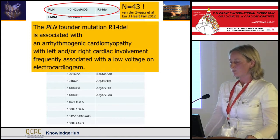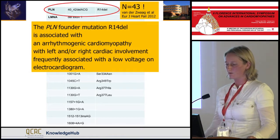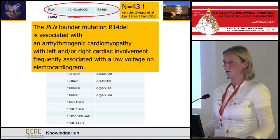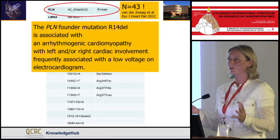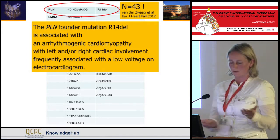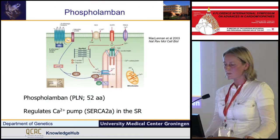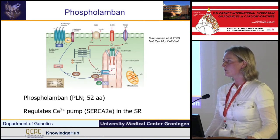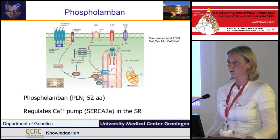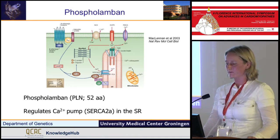This founder mutation is associated with an arrhythmic cardiomyopathy with left-right involvement and frequently associated with low voltage on the EKG. Very often when we get the first letter of a patient with a copy of the EKG, we have the diagnosis already there. Phospholamban is important for calcium homeostasis. And in contrast to titin, this is the smallest gene we have — only one exon compared to titin's 363 exons — so it was really handy to screen.